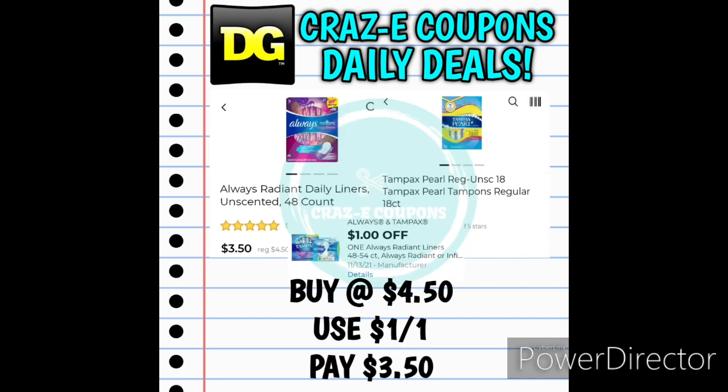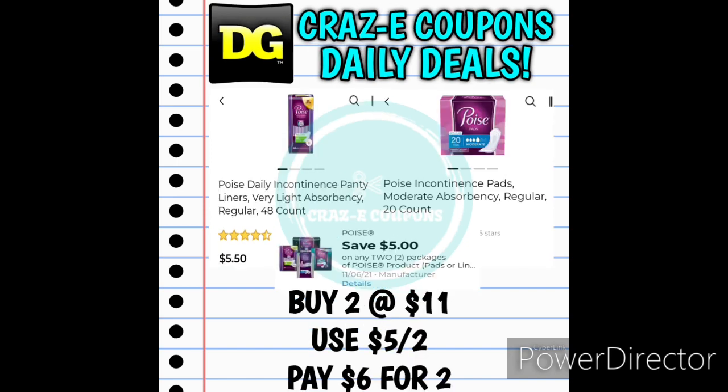We have the Always or Tampax products priced at $4.50 — with a 1-off-1 digital coupon leaving you paying $3.50. We also received a 5-off-2 for the Poise products — you can pick up the liners or the pads, priced at $5.50 each. Pick up two and use this 5-off-2 digital coupon, and that will leave you paying $6 for two, making those $3 each.